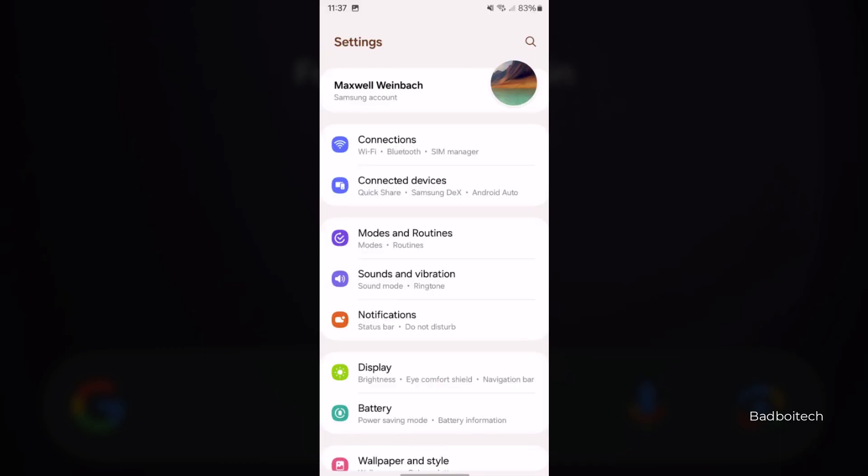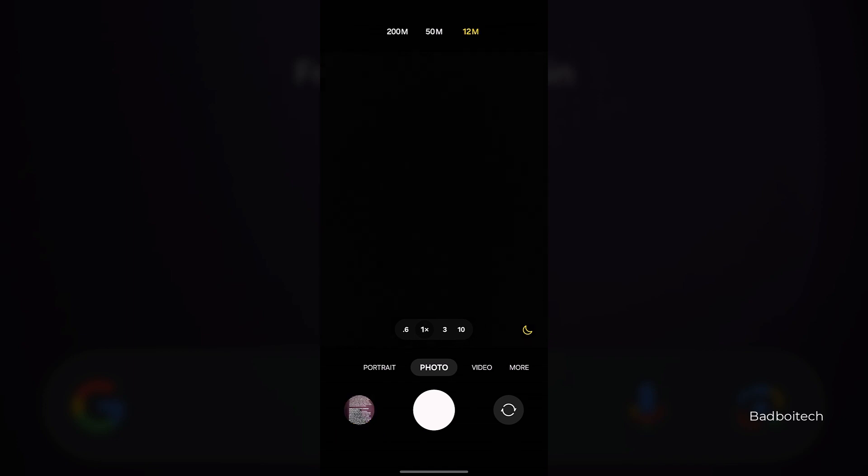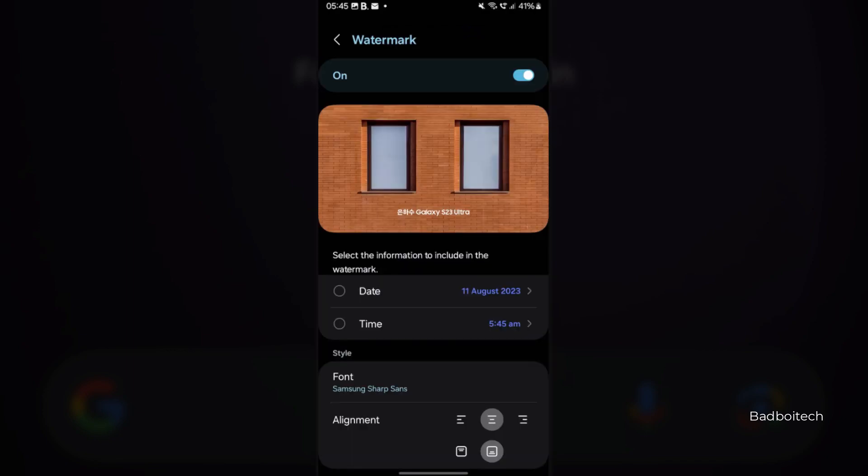The settings menu now has a separate battery section — it was earlier in the device care section until One UI 5.1. The camera app has also received a newer design; image and video settings including resolution and filters are now easier to spot and change. There are also more alignment and placement options for watermarks.